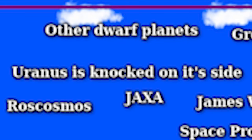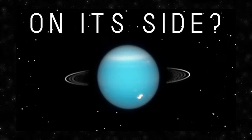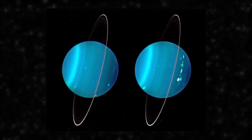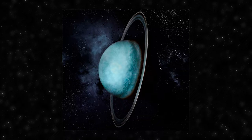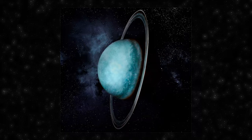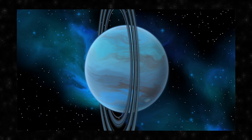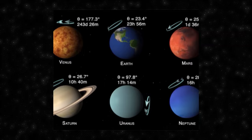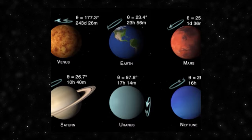Uranus is knocked on its side, with an axial tilt of about 98 degrees. The prevailing hypothesis explaining this is a significant impact event during the planet's early history — approximately 4 billion years ago, a massive collision with a celestial body, possibly a protoplanet, could have caused the planet to tilt dramatically. The remnants of this cosmic encounter could have contributed to the formation of the extensive system of rings and moons around Uranus. Computer simulations support the likelihood of such an event, and the aftermath also influenced Uranus's unique magnetic field, which is significantly off-center compared to the planet's core.